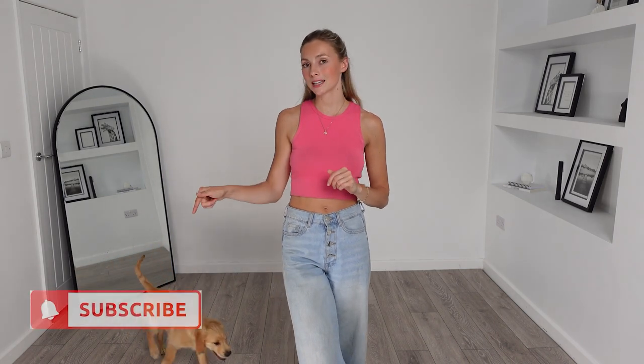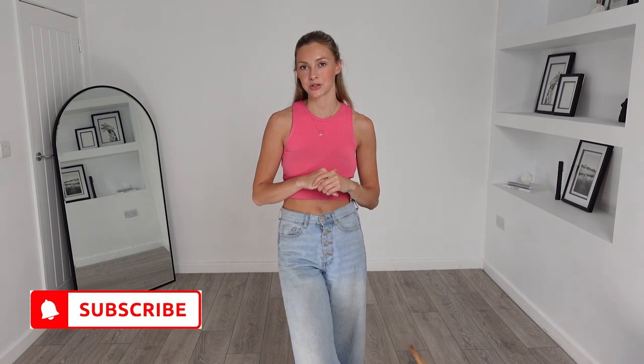Good evening and welcome back to my channel. I'm Emily if you're new here, and today I have a huge ASOS summer wear or holiday wear try-on haul for you. I will link everything in the description box down below as I usually do. If you haven't already, please make sure you hit that subscribe button and the notification bell so you never miss any of my future hauls. But without further ado, let's get started.